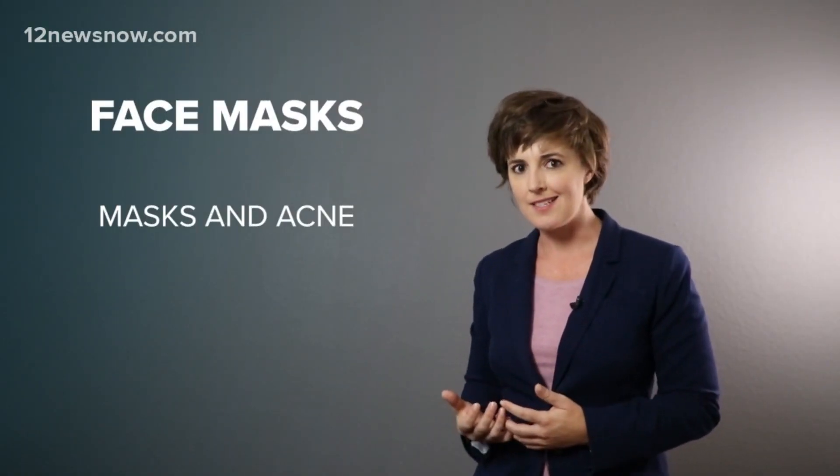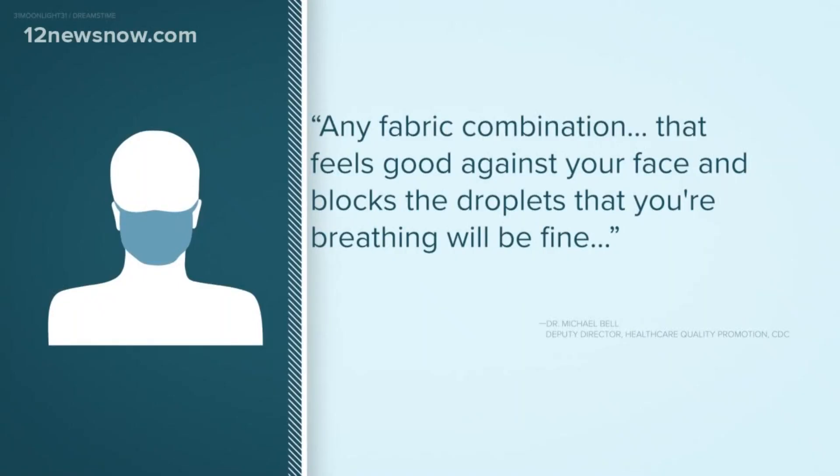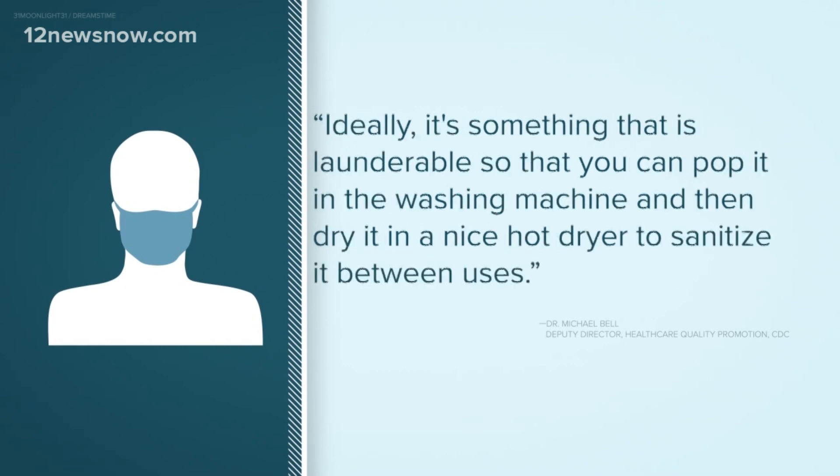On comfort, folks asked the CDC about acne. Any fabric combination that feels good against your face and blocks the droplets that you're breathing will be fine. Ideally, it's something that is launderable so that you can pop it in the washing machine and then dry it in a nice hot dryer to sanitize it between uses.